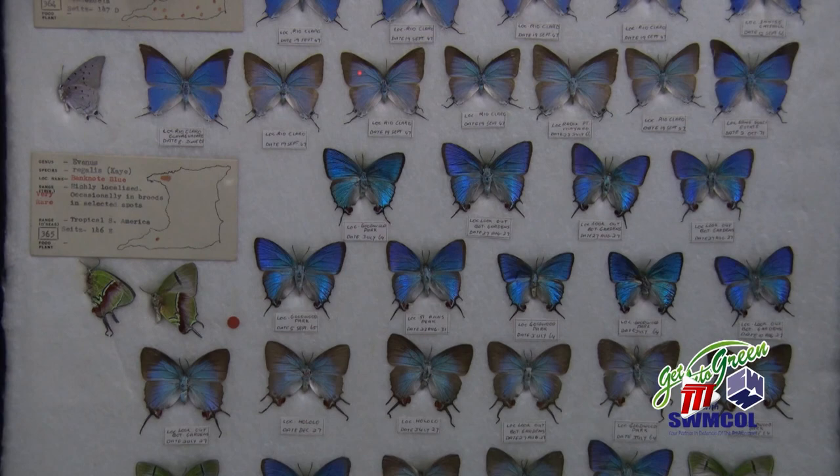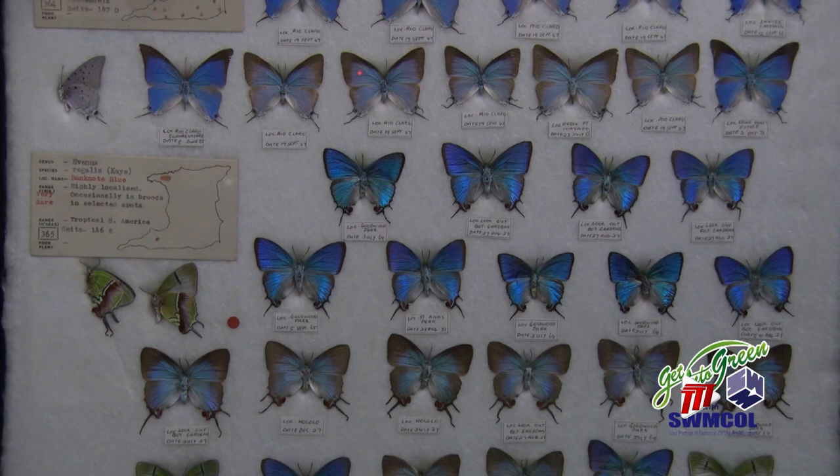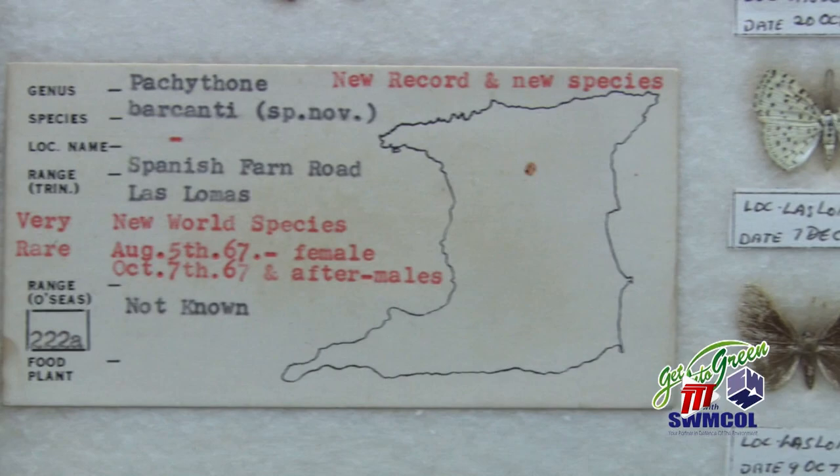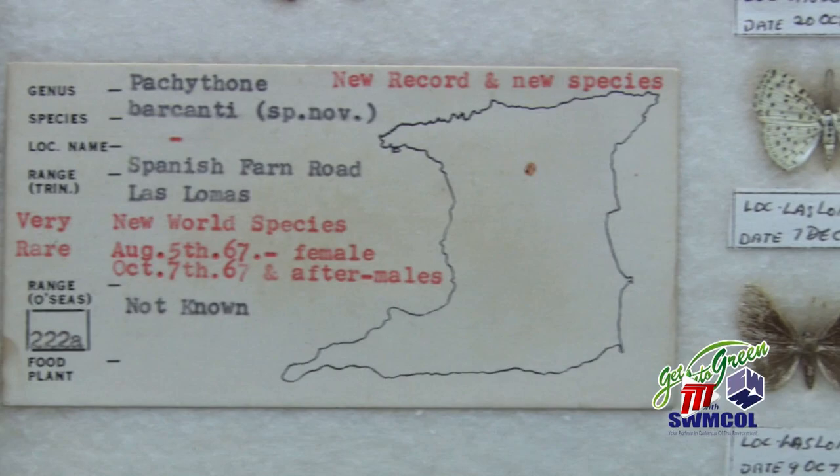Then there's the very rare banknote blue, as it's called locally for obvious reasons. And there's an extremely rare species found in 1934 along the Blanchisseuse Road. One new species carries the collector's name: Pachyclone Barcanti Teat.